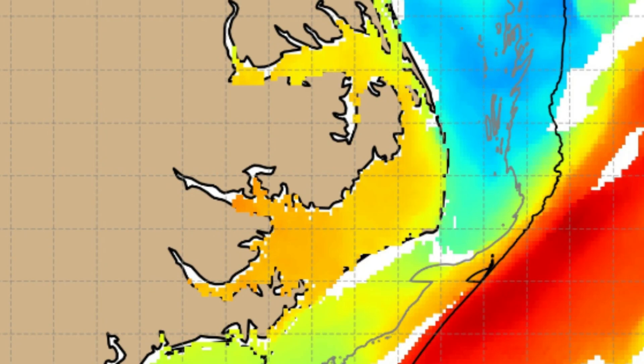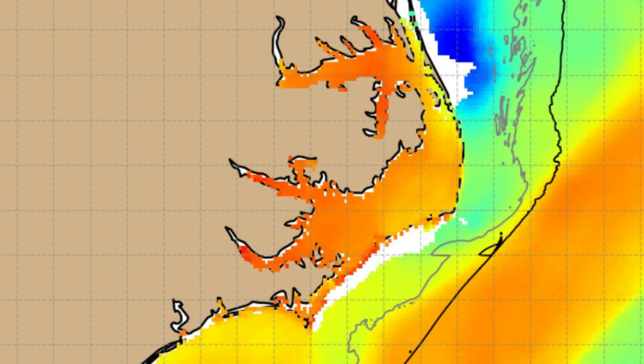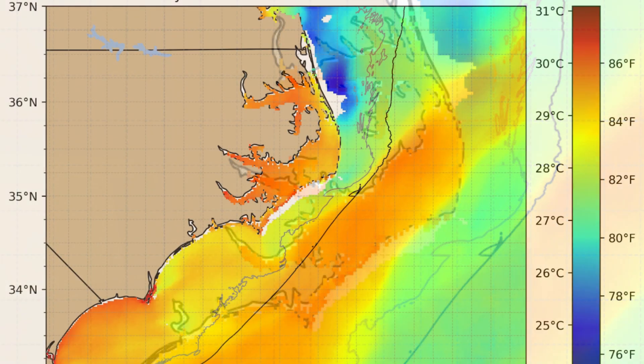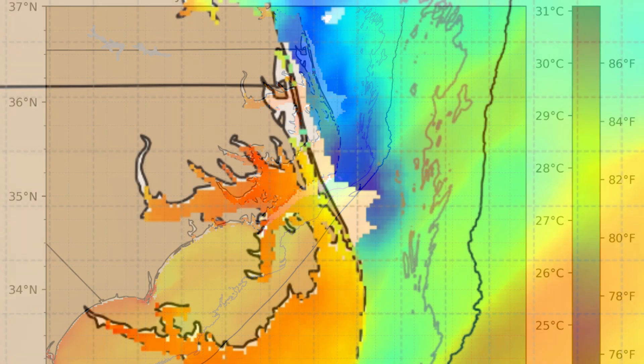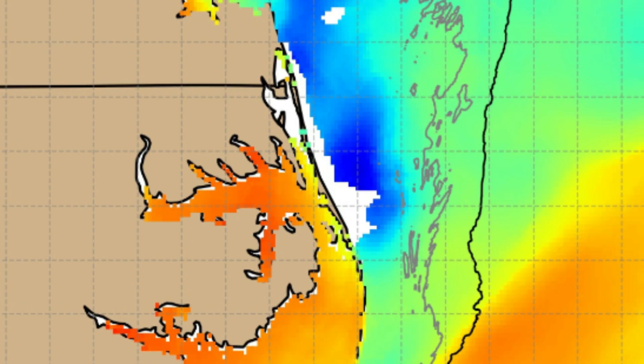Let's move forward into July. Look at Pamlico Sound — that's in the low 80s at least in Pamlico and Albemarle Sound. The sound waters have warmed up. The Gulf Stream is all about the same. Look at the cold waters — now the coldest waters are like Oregon Inlet north, as that Labrador Current is migrating north. That's July.